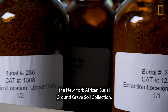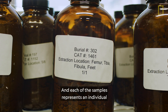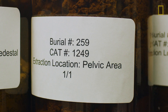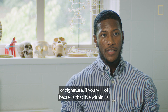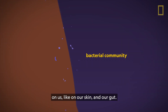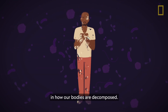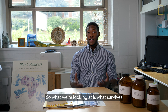Here we have the New York African Burial Ground grave soil collection housed at Howard University. Each of the samples represents an individual who was buried 400 years ago, and each sample is collected from a specific body region. We each have our own unique bacterial community — or signature — of bacteria that live within us and on us, like on our skin and in our gut.